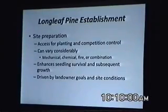Site preparation is important because we have to gain planting access. Following a clear cut, it's really pretty nasty, and planting access can be a potential problem. Competition control is critical, whether it's a clear cut site or an old ag site. The site prep methods we use can vary greatly, depending primarily on the site. Mechanical, chemical, and fire — or a combination of those — are all options.